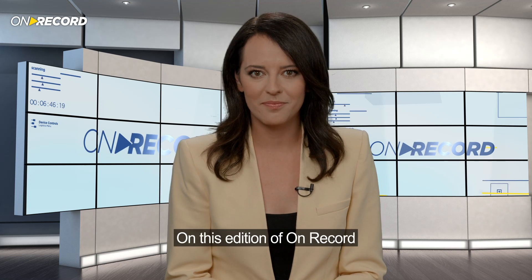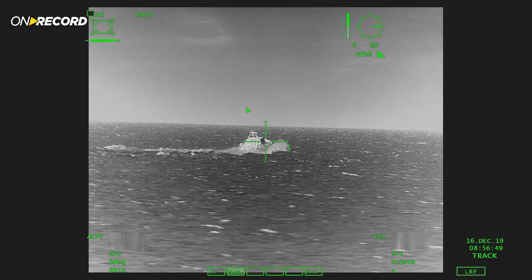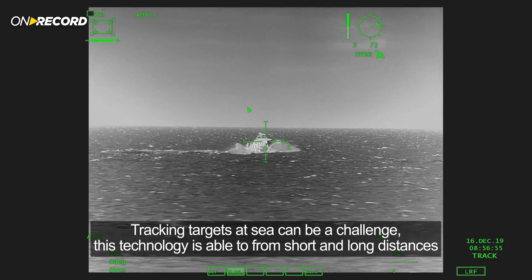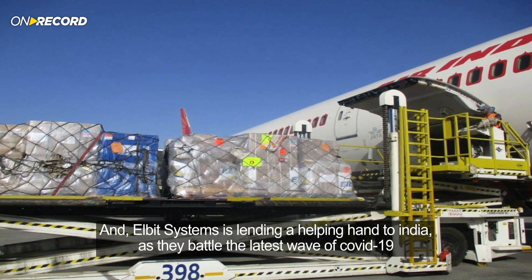On this edition of On Record, Greece's Coast Guard is upping its game with new advanced combat suites for its patrol vessels. Tracking targets at sea can be a challenge — this technology is able to do so from short and long distances. And Elbit Systems is lending a helping hand to India as they battle the latest wave of COVID-19.